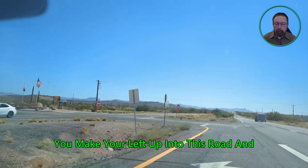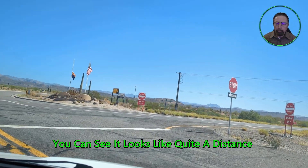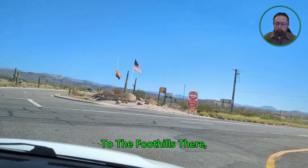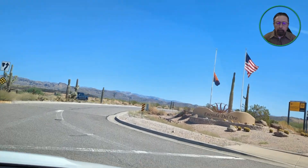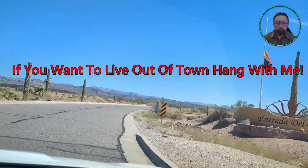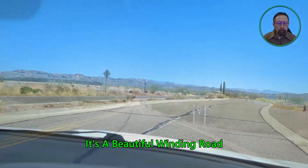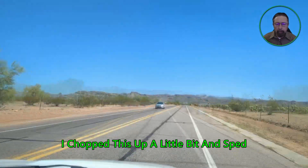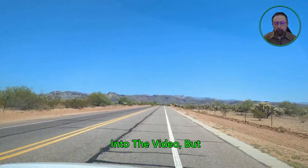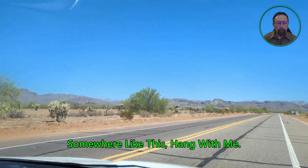You come rolling down to the 60, make your left up into this road, and you can see it looks like quite a distance to the foothills — but we're going all the way to pretty much the base of those foothills. It's a beautiful winding road going through here. I sped this up a bit so we could get you into the video, but it's about a six-to-eight minute drive if you want to live out somewhere like this.